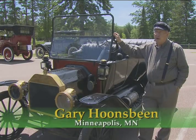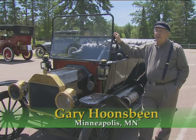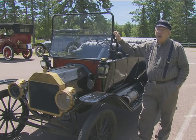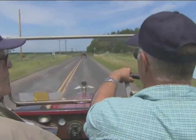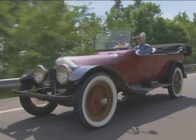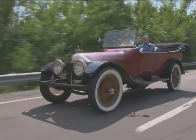My grandfather bought this car on May 29th, 1914, and he paid $539 for it. He purchased it from the Lewis Shepke hardware store in Elma Center, Wisconsin. This is a 1913 Oakland — what they called the 660. It was a six-cylinder, 60-horse, made in Pontiac, Michigan, Oakland County. That's where they came up with the name.